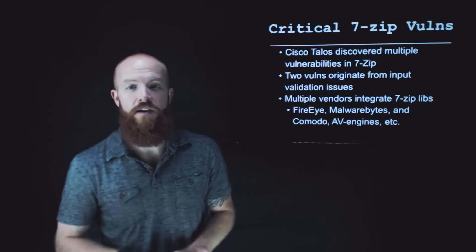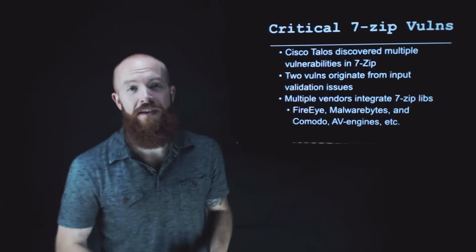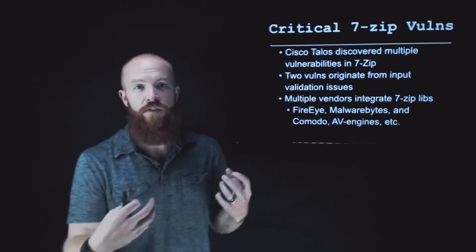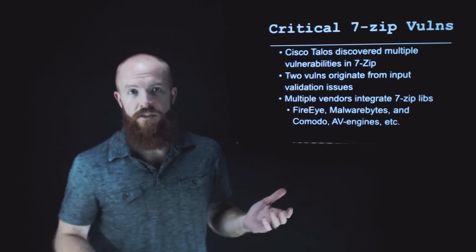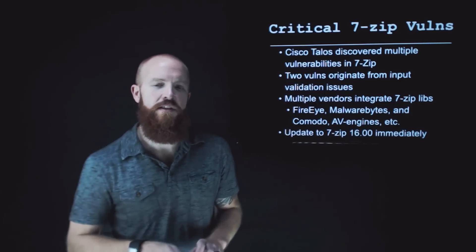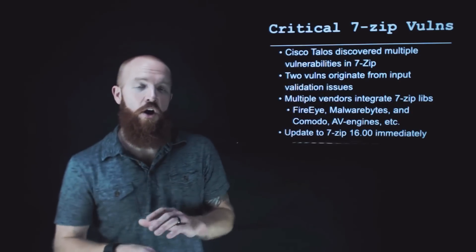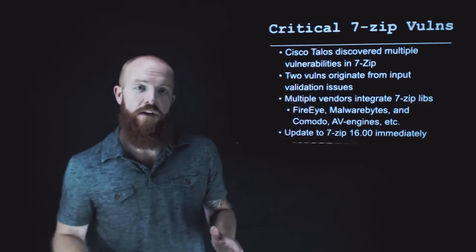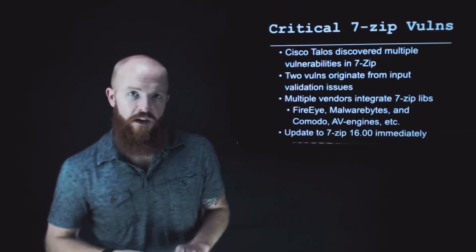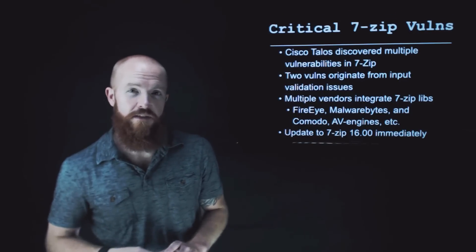It is a very critical vulnerability as it is a remote execution vulnerability, meaning an attacker could potentially take over the device that is running an old version of 7-Zip. The good news is that Talos worked with 7-Zip very closely to get a patch out quickly. You need to go update all your 7-Zip software to version 16.0 immediately. You'll also want to check out all of your third-party devices and appliances to see if they've got a patch for it as well.